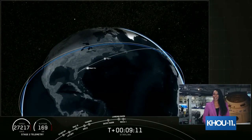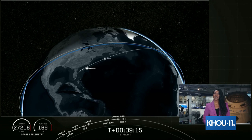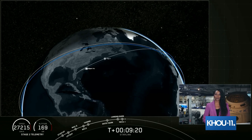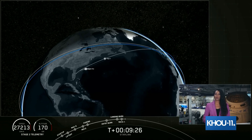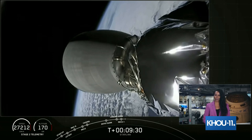We're now going to enter a coast phase, so we're going to take a quick break. We'll be leaving you with an animation that shows where we are in the coast phase. We'll be back at about T plus 45 minutes for a second stage relight, followed by another brief coast and then payload deploy. Hopefully, we'll be able to bring you that payload deploy live on the webcast. So we'll see you back here in just over 35 minutes.